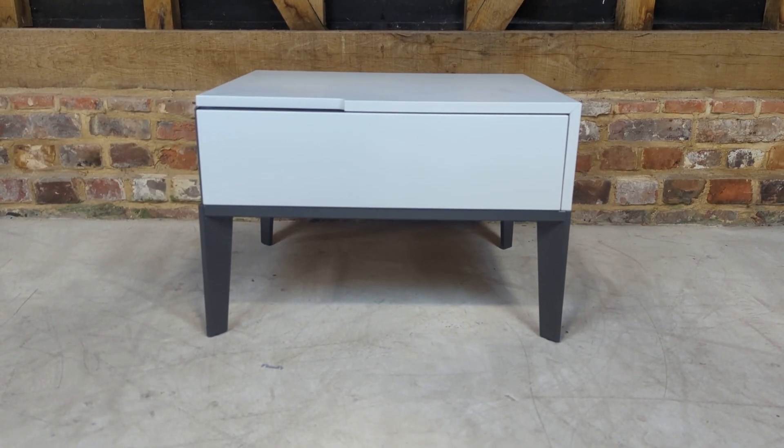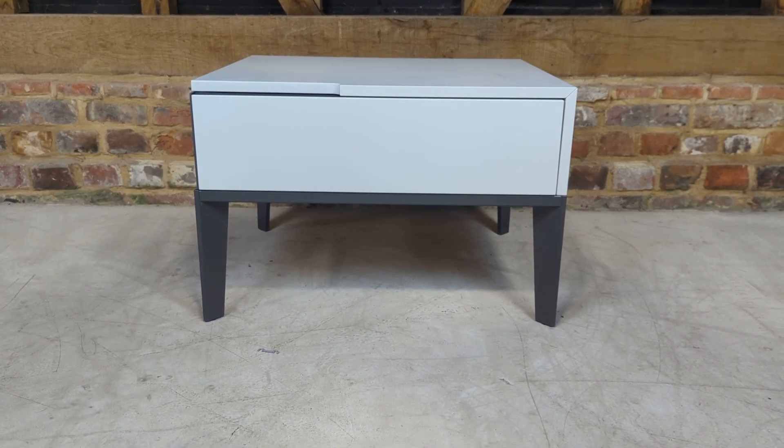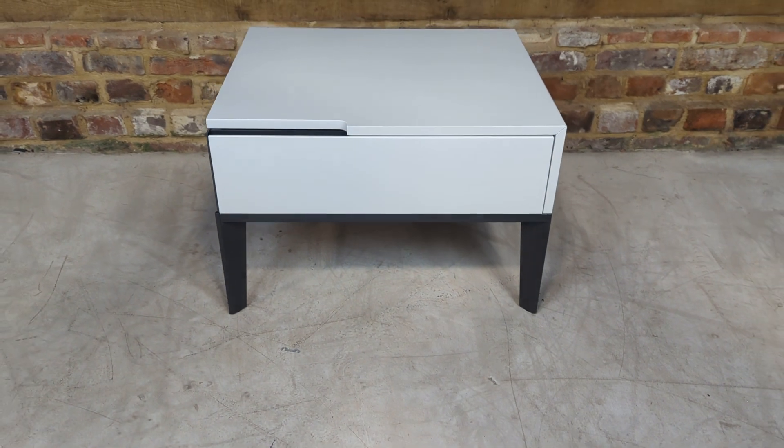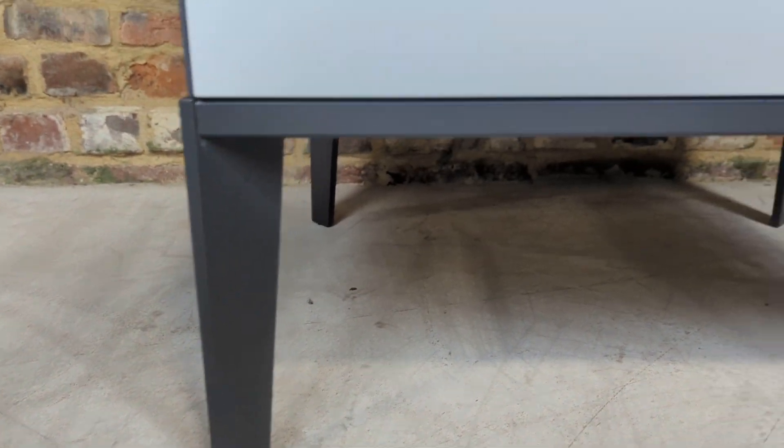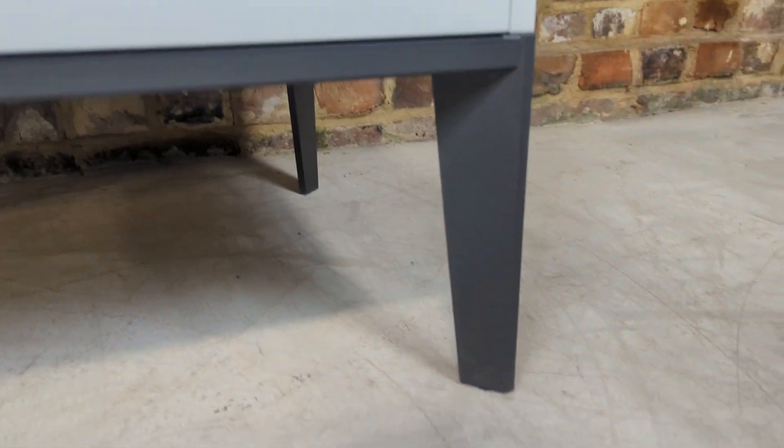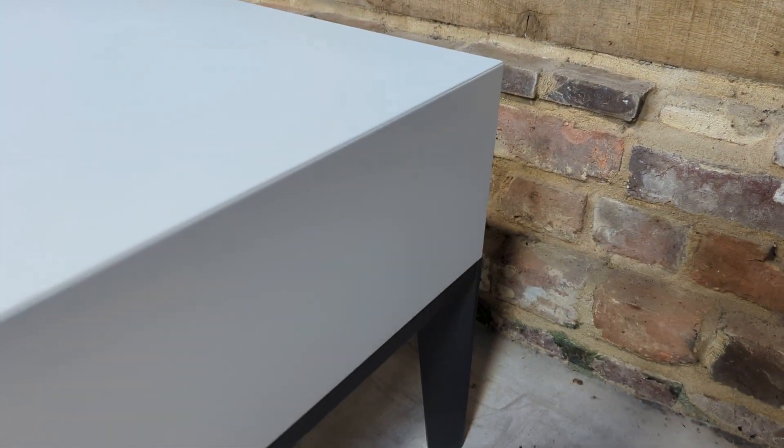Welcome to the Designer Furniture Company. This is the Natuzzi Mondrian bedside table in white with a really nice dark grey complementary metal frame and legs.